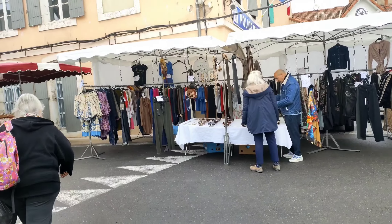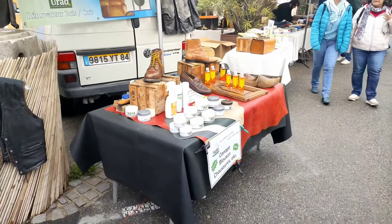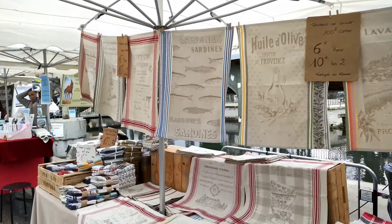This market is pretty big, covers a big area. Leather saddle here. This guy is selling leather polishes. This could be a table napkin.